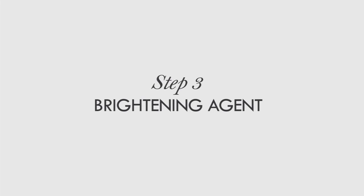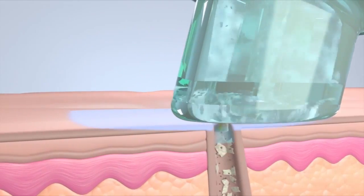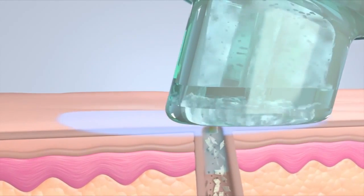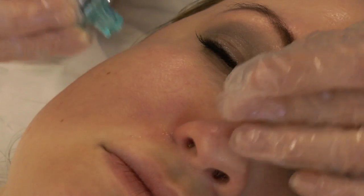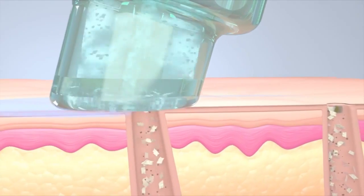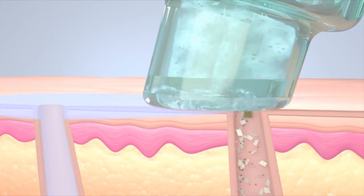Step three: brightening agent. Our own gentle glycolic and salicylic solution helps loosen debris from your pores ready for the extraction stage, whilst brightening the appearance of the skin. Step four: extraction. Effortless and painless extractions help to remove blackheads and draw out impurities in congested areas using a serum of natural salicylic acid and honey extract.